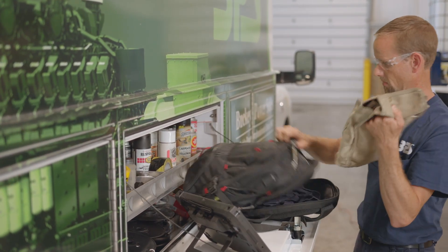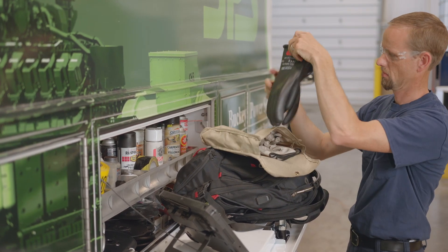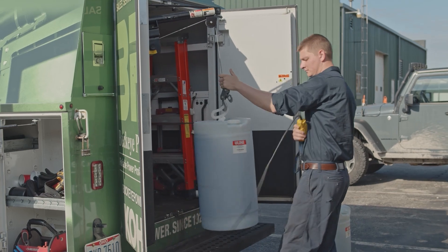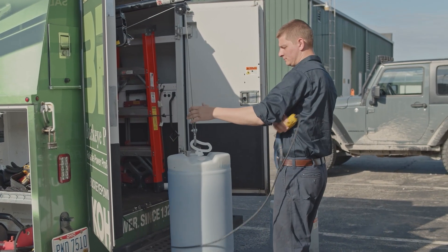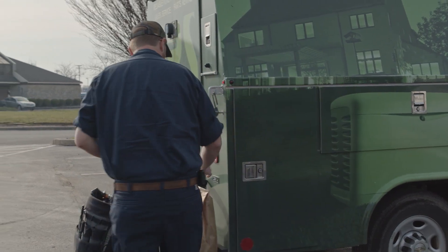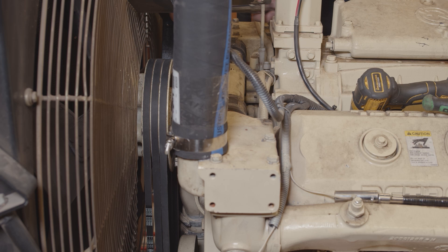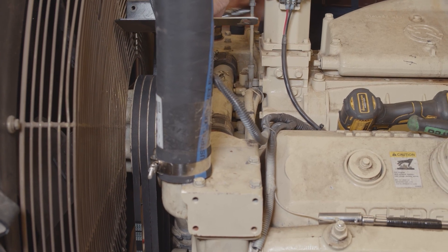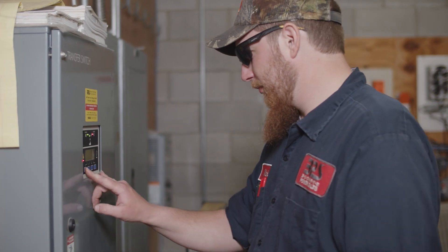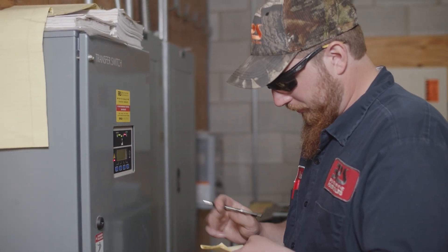The majority of a generator technician's work is on-site at customer locations. We drive to work locations ranging from residential homes to industrial sites to government and military facilities, so we have to carry the necessary tools and supplies with us. Considering the critical and unpredictable nature of emergency backup power, a fundamental aspect of this industry is 24/7 emergency response. Buckeye Power Sales has on-call rotations for generator technicians, and while on-call, you will be tasked to provide rapid, after-hours response to emergency calls.